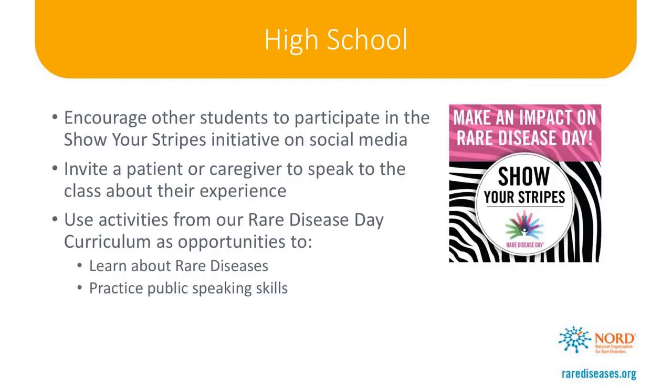This year we have especially great opportunities for high school students to participate in Rare Disease Day. Since social media is such a large part of many young folks' lives, students can get involved by encouraging their friends and other students to participate in the Show Your Stripes initiative that Laura and Christy spoke about earlier. By participating in Show Your Stripes on social media, it will help spread the message beyond just the school community. We also find that high school students respond well to first-hand experience — invite a patient or caregiver to come speak to the class. Finally, we have a curriculum available with activities especially designed for Rare Disease Day, including having students present on a rare disease or a topic related to rare diseases such as the Orphan Drug Act, which is a great opportunity to work on public speaking skills while educating others.